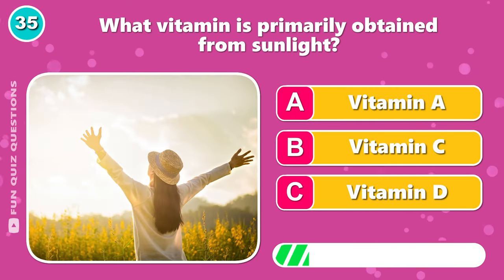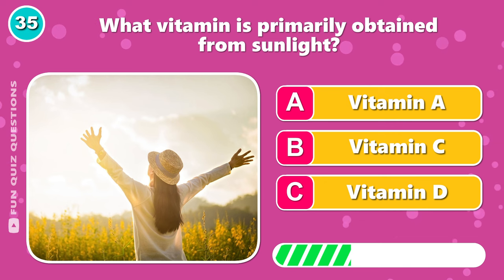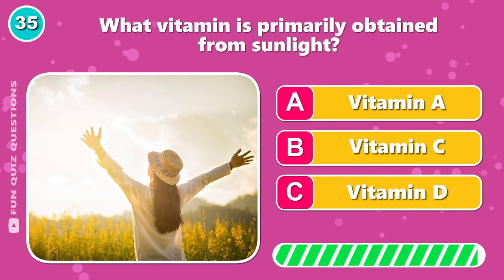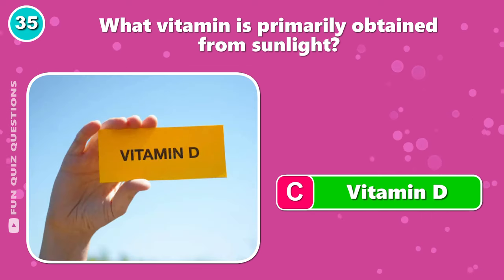What vitamin is primarily obtained from sunlight? That would be C, vitamin D.